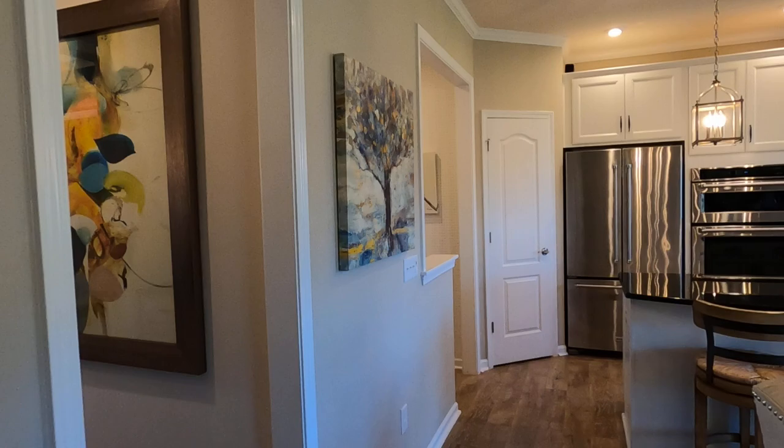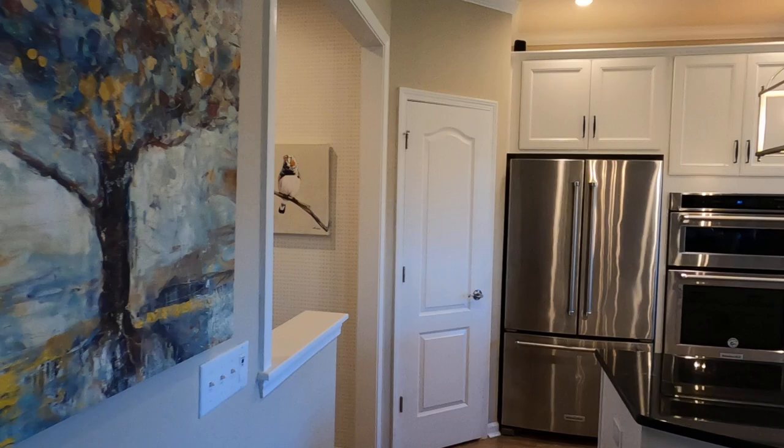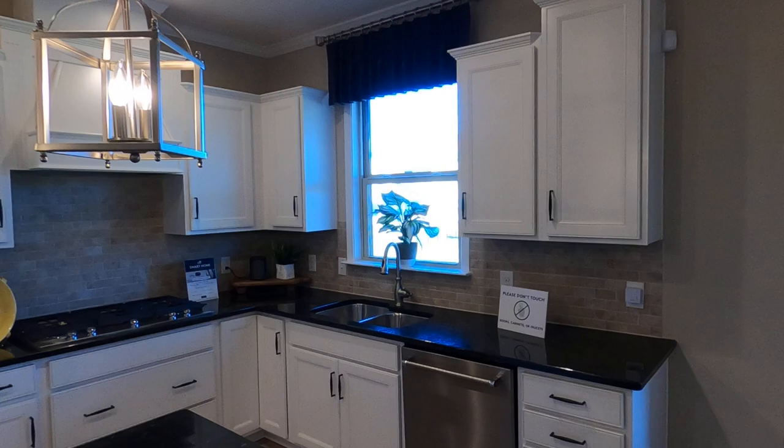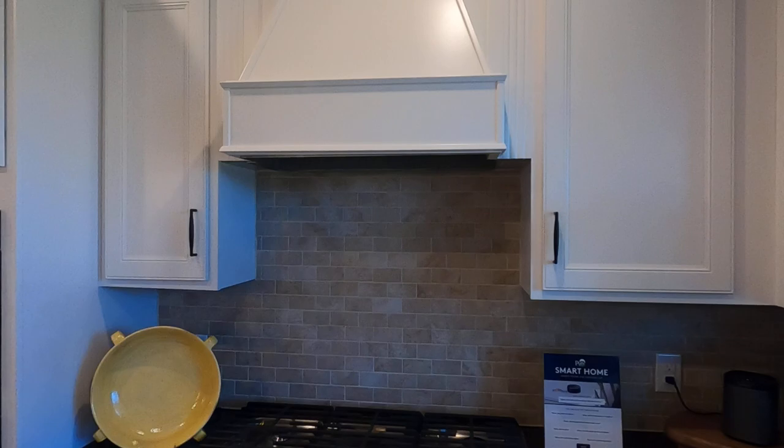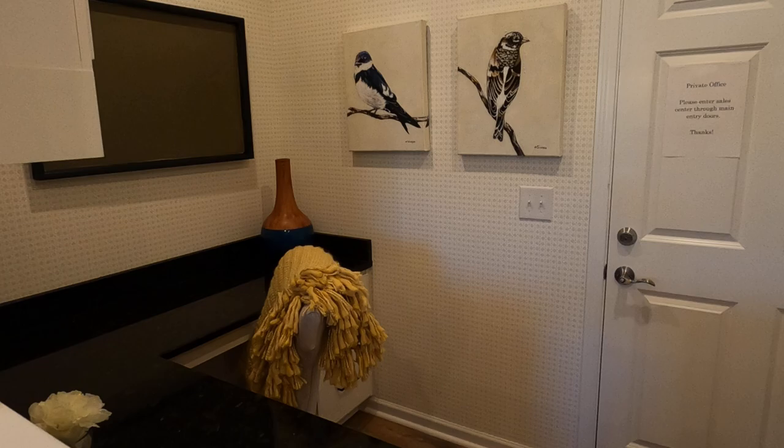Now there's only one lot left here, but look at this butler's pantry — how nice that dark cabinetry looks with that white. I love it. Even though there's only one lot left here to build on, you can build it in Castleford Reserve. They've got five plans there, including some of the larger plans like the Bridge Mill and the Stonegate.